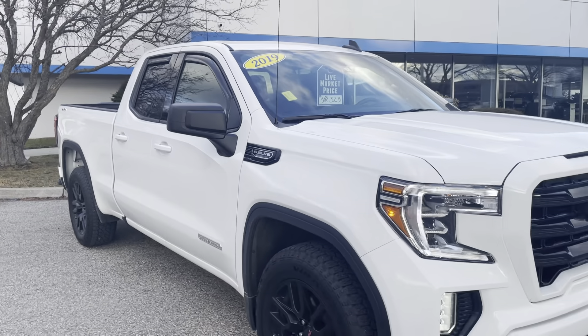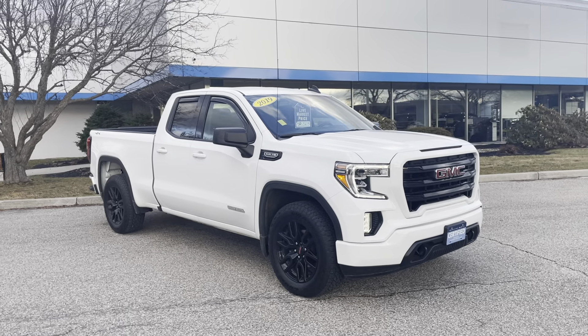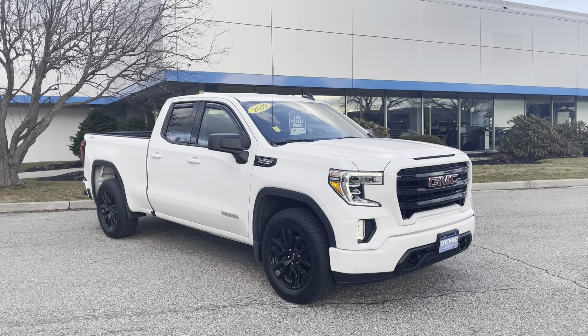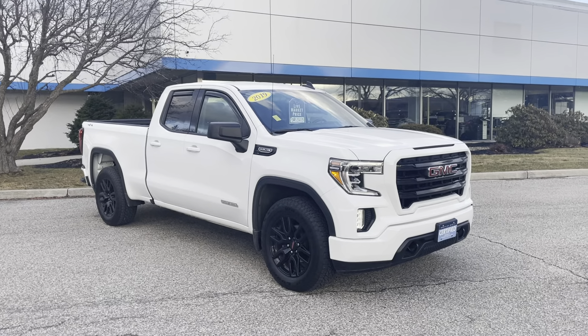Anyway, I wanted to thank you for watching, Cory. It's a 2019 GMC Sierra Elevation. If you want to learn more about this truck, give us a call at 802-776-5000, or you can visit us at Route 7 South, Rutland, Vermont.